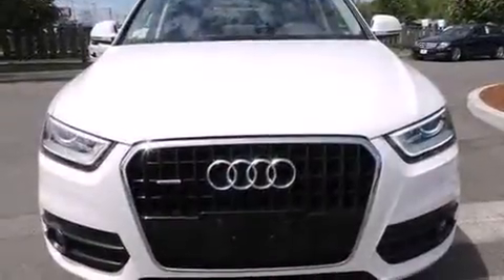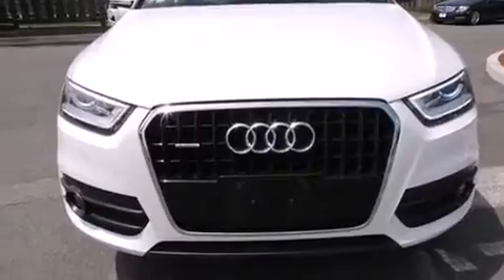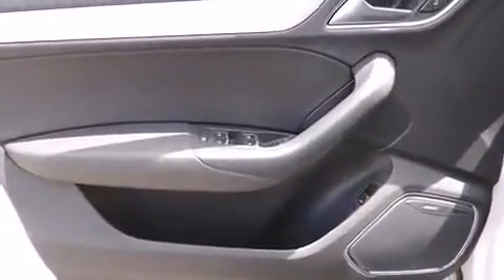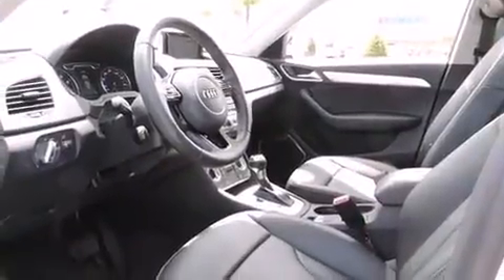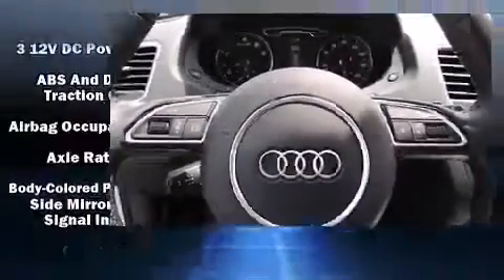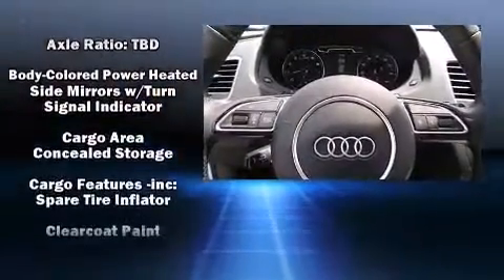Audi infused the interior with top-shelf amenities such as leather upholstery, heated seats, remote keyless entry, and cruise control. Everything is where it ought to be, from the dashboard controls to the door locks and window controls. With high-intensity discharge headlights illuminating your path, you'll always appreciate maximum visibility.